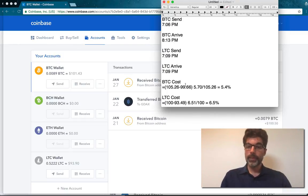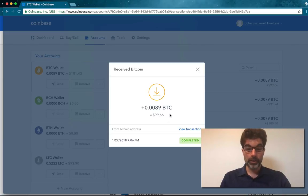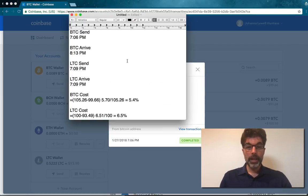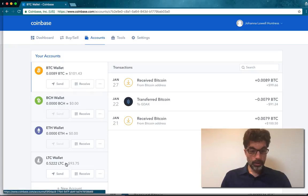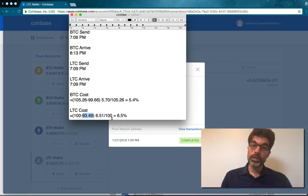Now let's look at the costs. For Bitcoin, I started with $100 and the network fee was $5.26. I looked at how much arrived in my wife's account — it was $99.66. Once I subtract the difference, that means it cost me a total of $5.70. When I divide that out, this cost 5.4%. It was more expensive to do two trades — Bitcoin to USD, then USD to Litecoin, then send it. When I did that, I ended up with a total of $93.49, so subtracting from the original $100, it cost me $6.51, which is 6.5%.